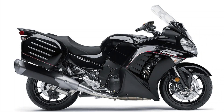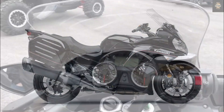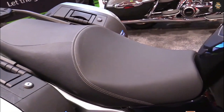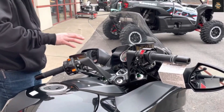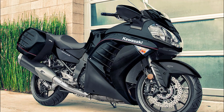Features: The Concours has a lot of features that make it more convenient and enjoyable to ride. It has a keyless ignition system, a digital instrument panel, a gear indicator, a fuel gauge, a trip computer, a tire pressure monitor, an ABS system, a traction control system, and a power mode selector. It also has a large 22-liter fuel tank that gives it a good range.